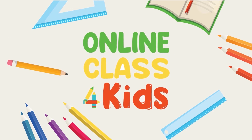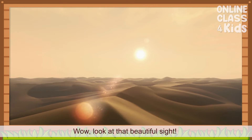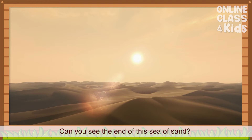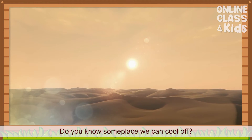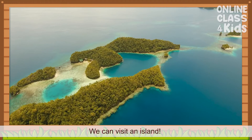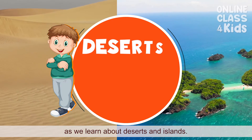Online Class for Kids. Do you know some place we can cool off? Oh, I know! We can visit an island. Buckle up, let's go on an adventure as we learn about Deserts and Islands.